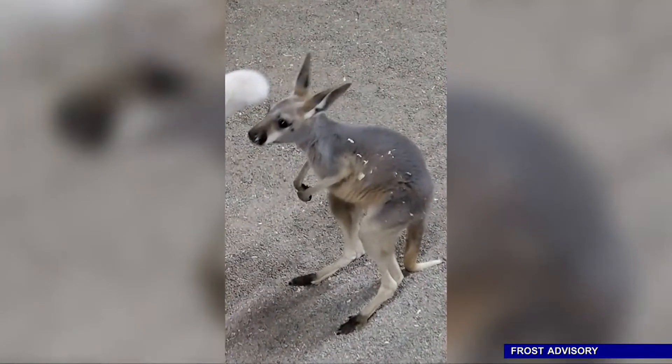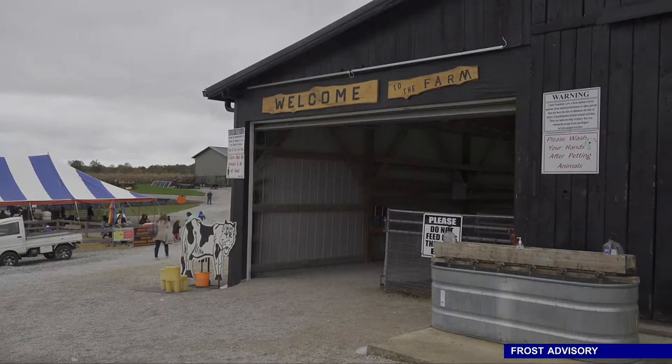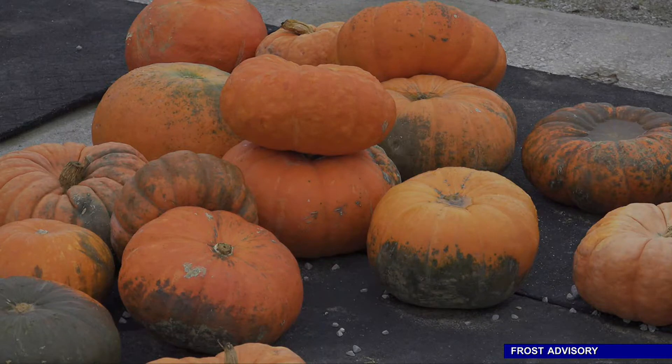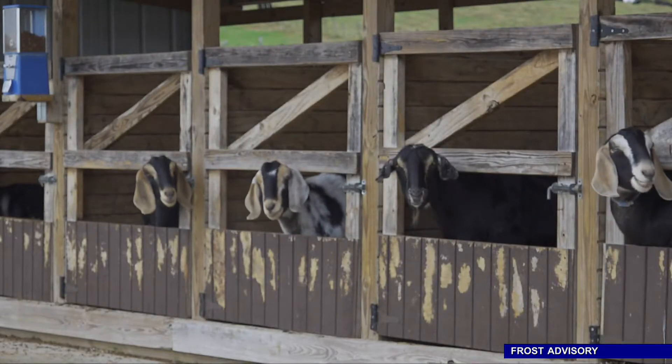The owners of a Laurel County petting zoo are left worried about their baby kangaroo who was stolen from its pen. The owners of Hillview Stables in London went to bottle feed their 10-month-old kangaroo when they saw that he was missing. They soon realized that someone had taken him and a makeshift pouch the owners had made for him out of the pen and left the property. They estimate he was taken sometime after 7 p.m. Sunday night.